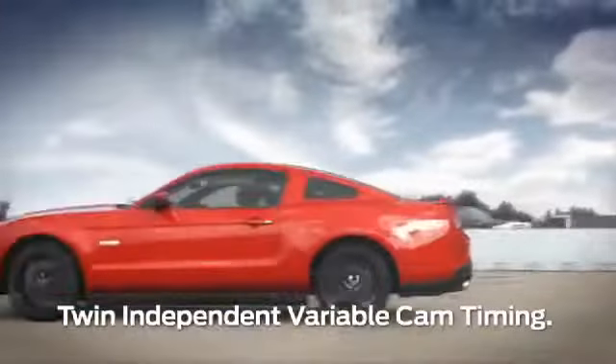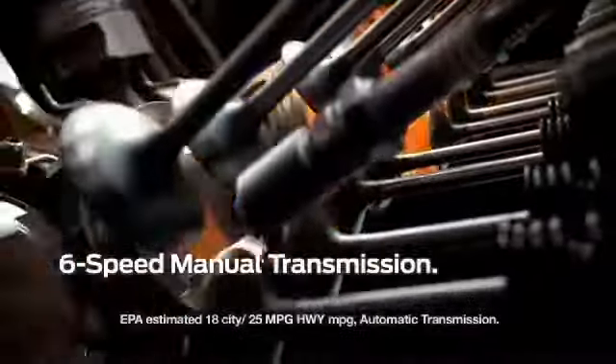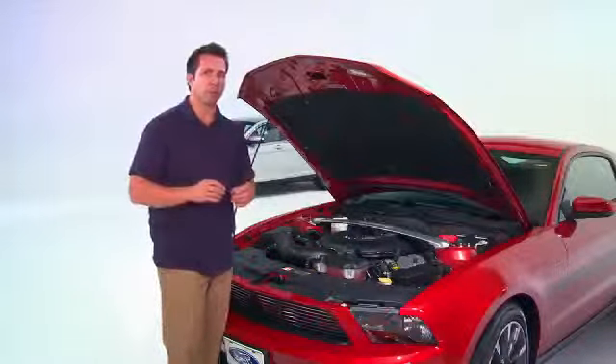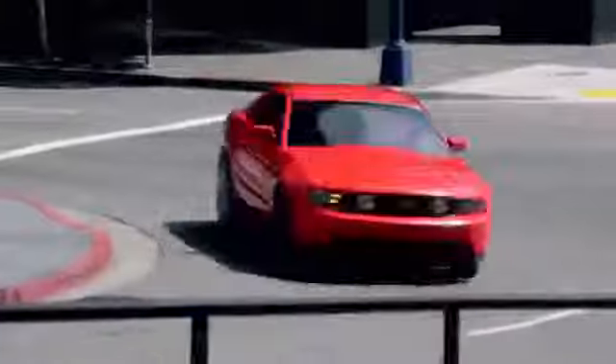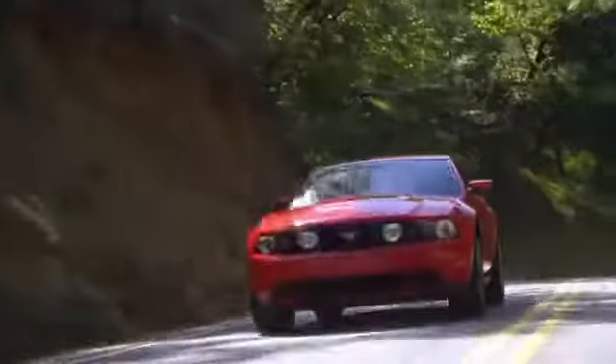It features twin-independent variable cam timing and a cold-air intake to help pump out more power. It's matched with either a 6-speed manual or an optional 6-speed automatic transmission, both delivering smooth shifting performance, more low-end acceleration, and greater fuel economy in the high-overdrive gear, giving you up to 18 miles per gallon in the city and 25 miles per gallon on the highway.